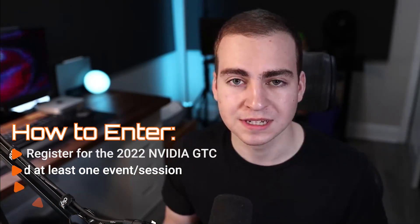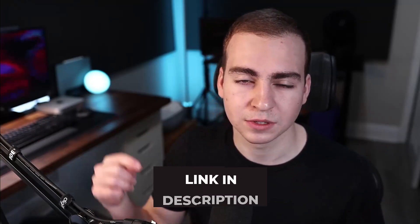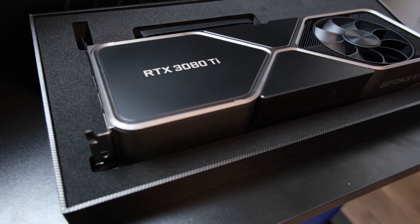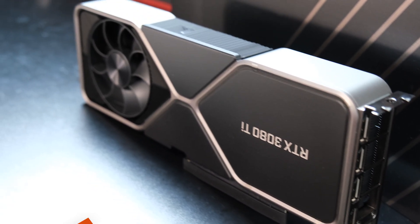Registration is completely free, and all you have to do to be eligible to win this GPU is register for the GTC, attend an event, and prove it by submitting a screenshot at the Google Form linked below. I will randomly select the winner from the form and send the GPU to you wherever you are in the world, completely for free.